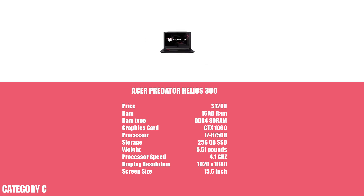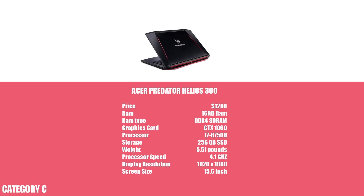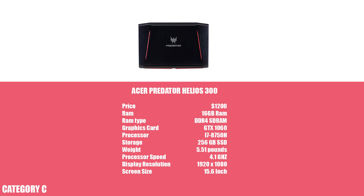Last but not least, we have the Acer Predator. For about 50 more dollars, you'll get more power and more solid-state storage than the HP Omen. On the other hand, it's not as nice aesthetically, but that's an important personal and subjective opinion.